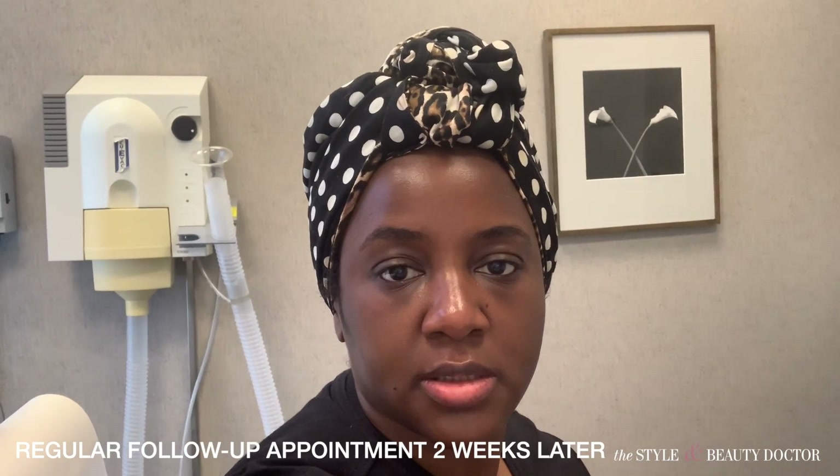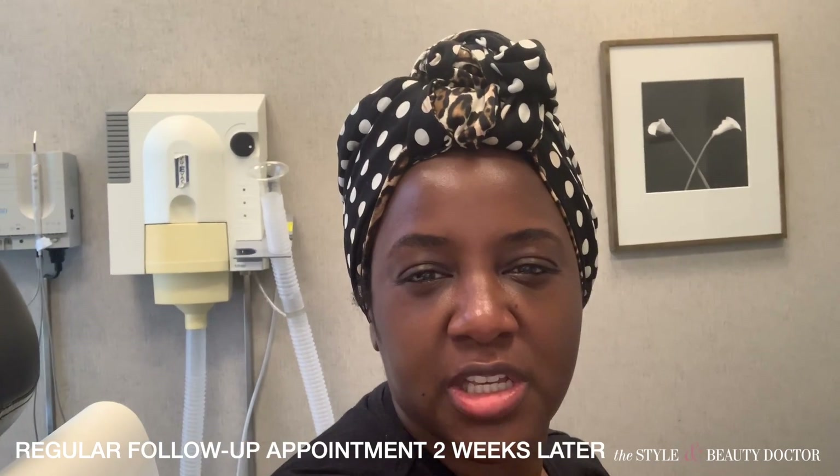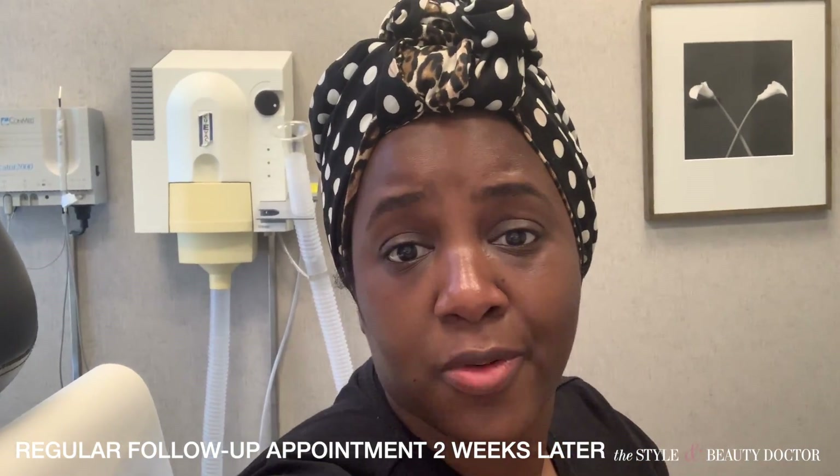I'm at Dr. Michelle's office for my follow-up appointment to have her take a look at things. I did have a bruise which was to be expected, but the bruising has since been going away. Everything is fine — I'm going to get a prescription cream to fade some of the discoloration underneath my eyes. I also decided to get laser hair treatment, so that'll be another video.